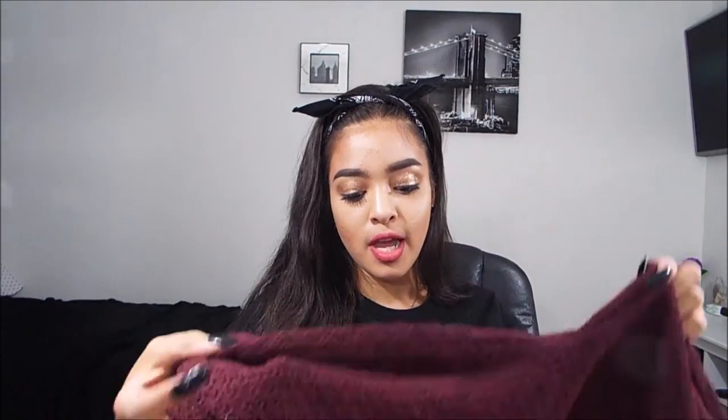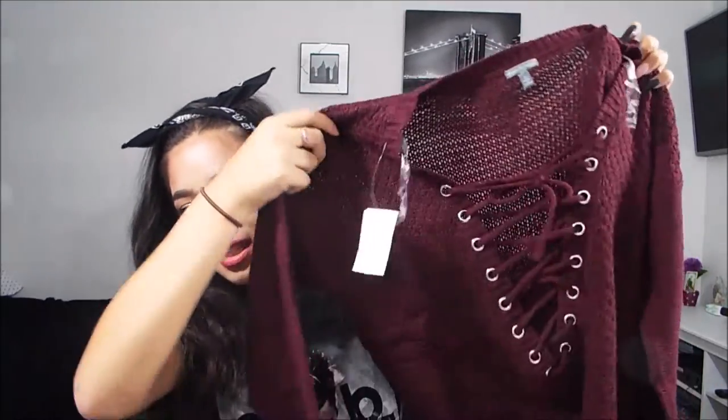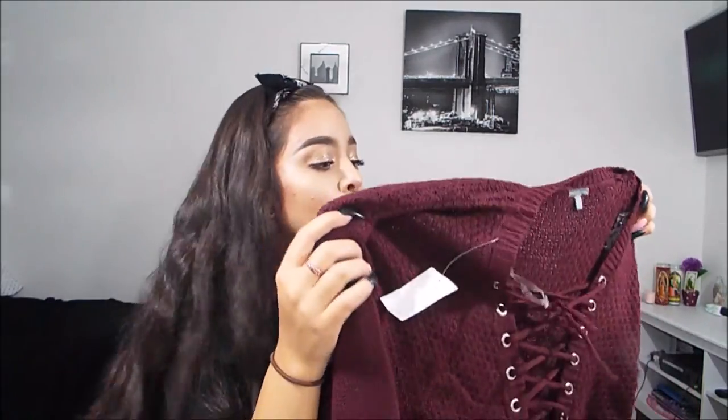The next shirt I probably won't be wearing for another month, but it's so adorable. It is a maroon sweater — one of those big oversized ones which I love — and it just has these little ties on it, which I think is adorable. I really like shirts like that.